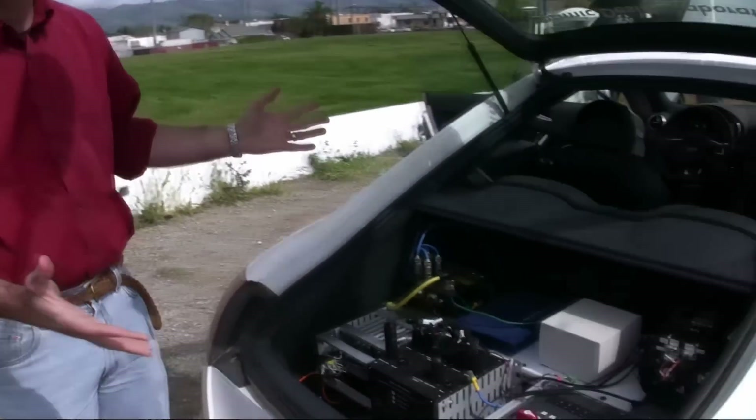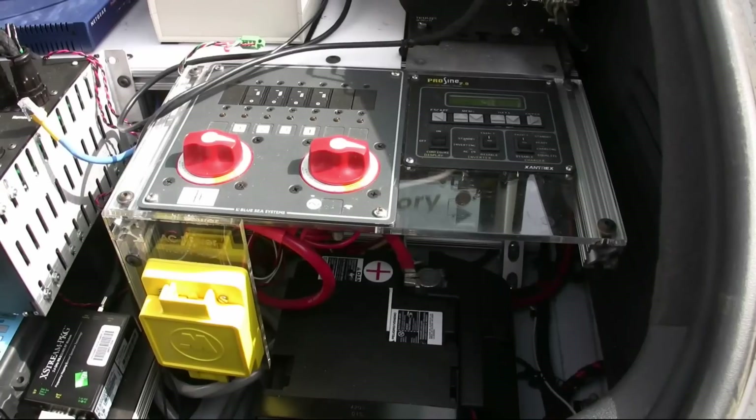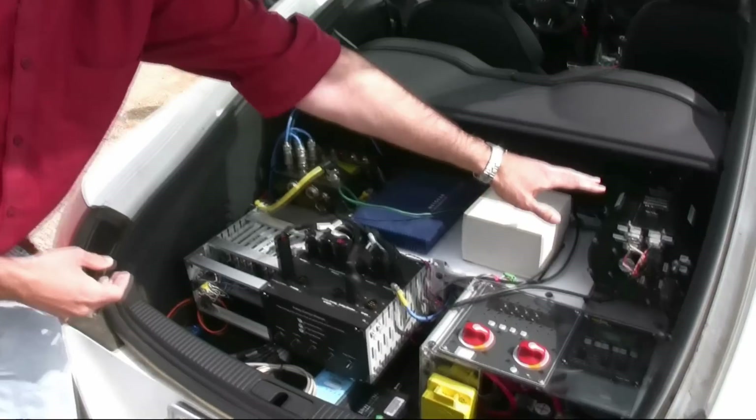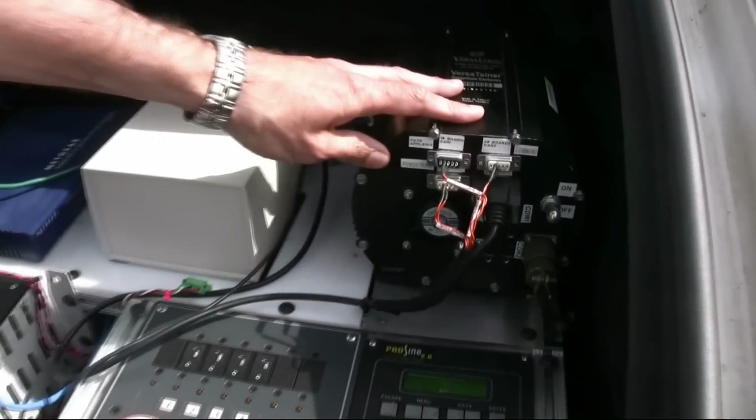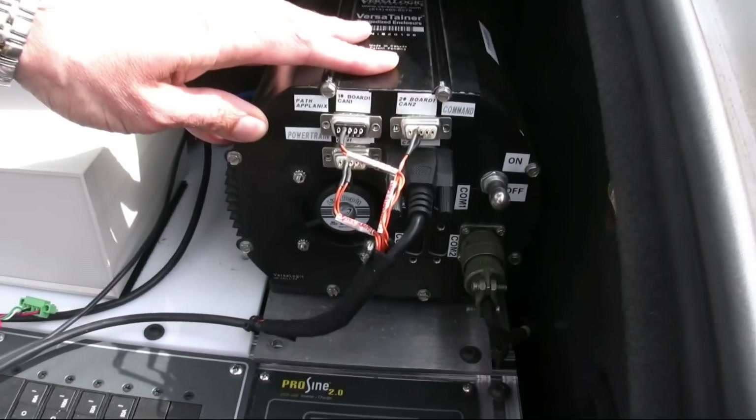We have a variety of equipment back here. Really what you see is what's different about the vehicle — the rest is very stock. That's Shelly's brain right there in that box. There's actually less computing power in here than you probably have in your laptop or maybe even your cell phone.